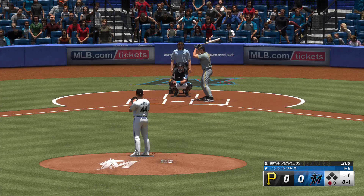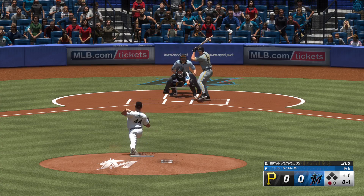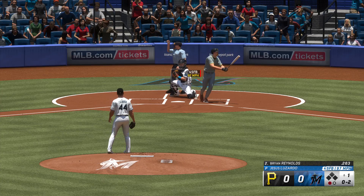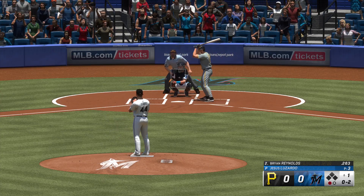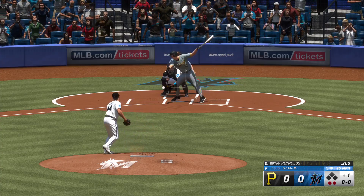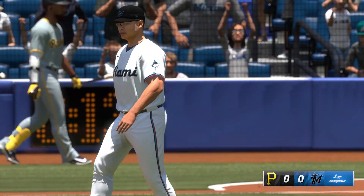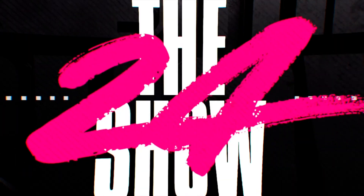One out, bases empty. Late that time — and it's strike two. That fastball right by him, slightly elevated. That's a confidence boost for the guy out there on the mound. See if he continues to climb the ladder. Swing and a miss, struck him out — two away now.